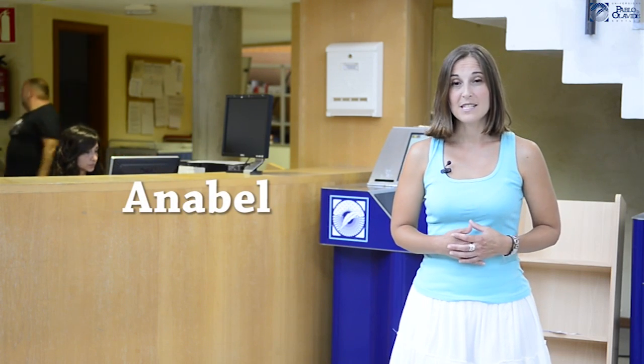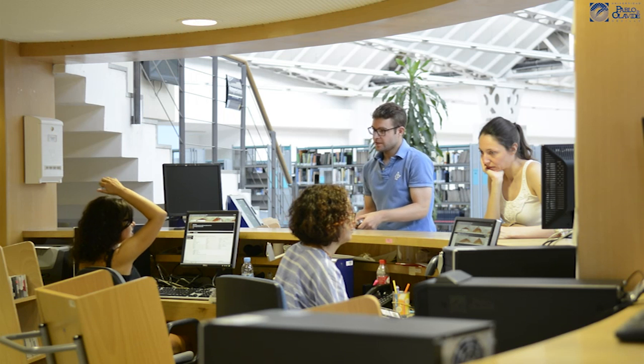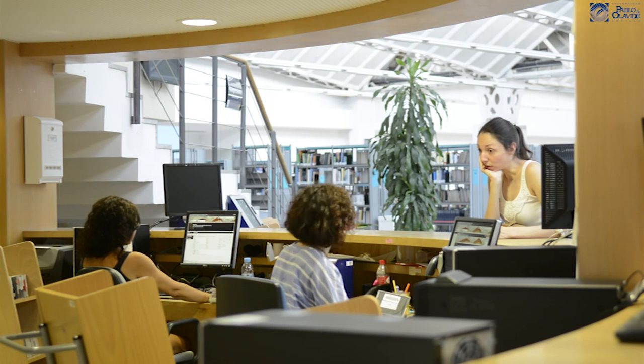The presentation is located in the entrance of the library to the reading room. In it, you can collect the reserves, and you can make the loans of special materials, like CDs and DVDs.